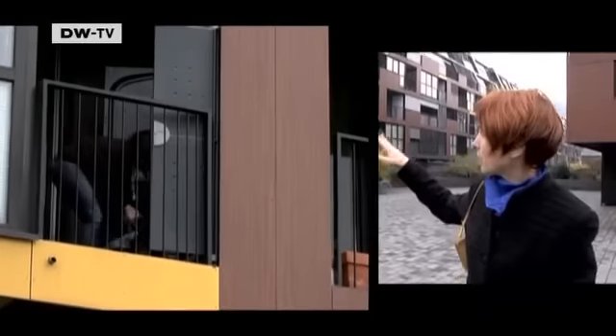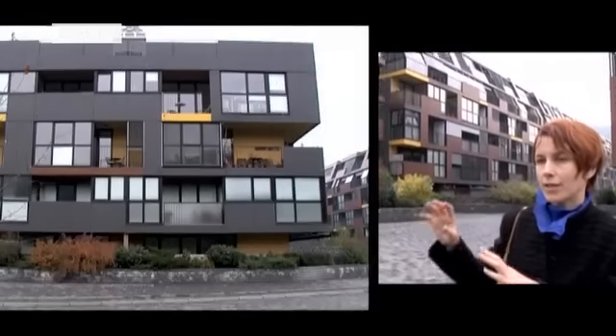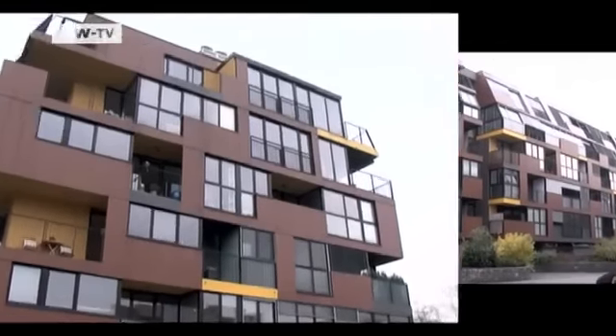The window elements, the balcony elements — everything basically are the same modules, just distributed in a way that they don't appear repetitive.